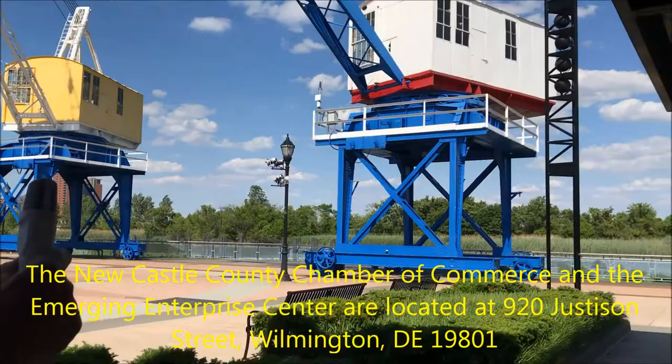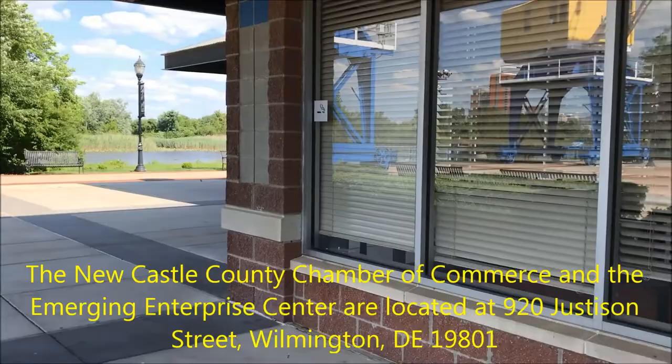Here we are down at the Wilmington Riverfront, the new home of the Newcastle County Chamber of Commerce. I'm Mark Kleinschmidt. I'm going to give you a little tour of our new headquarters, right here at Drevo Plaza, where a lot of events go on here in the summer and all throughout the year. The chamber is right here on the corner.